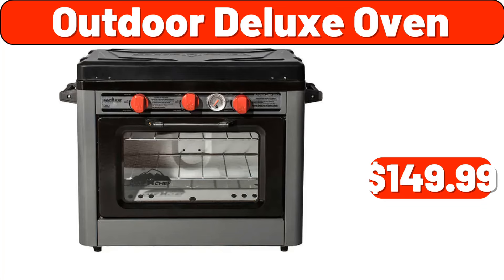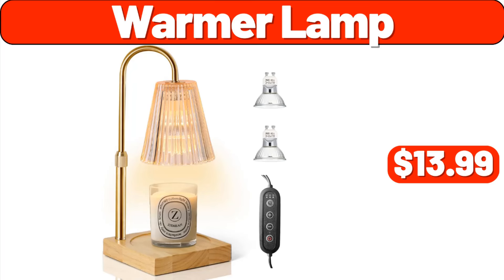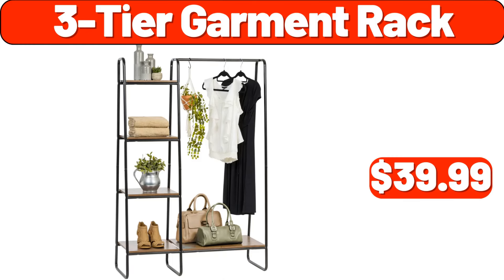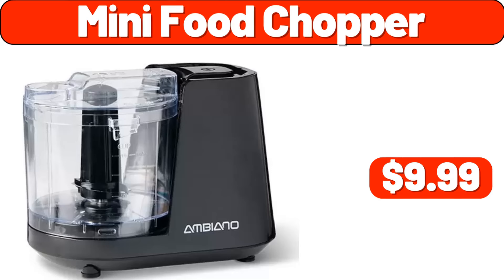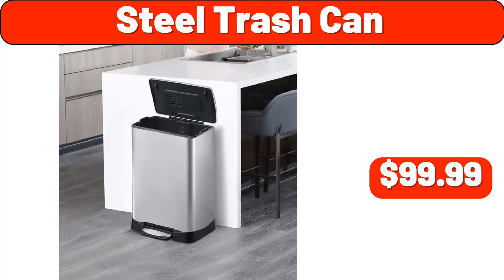Outdoor deluxe oven, $149.99. 49-litre stainless steel trash can, $98.99. Warmer lamp, $13.99. Cup 8-oz 1,000 count, $109.99. Three-tier garment rack, $39.99. Three-light floor lamp, $119.99. Mini food chopper, $9.99. Air circulator, $39.99. Steel trash can, $99.99.